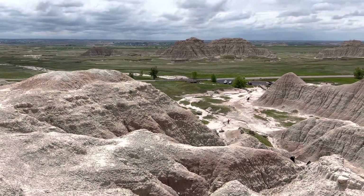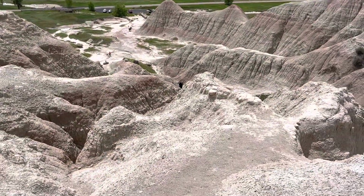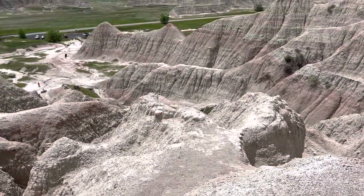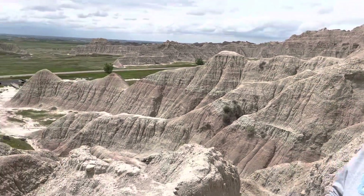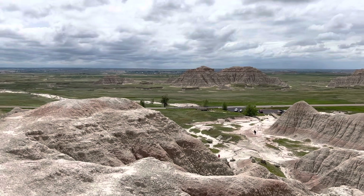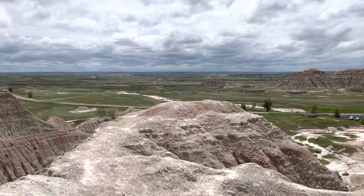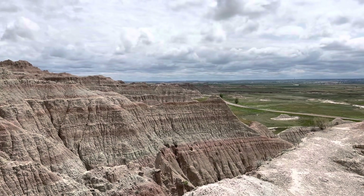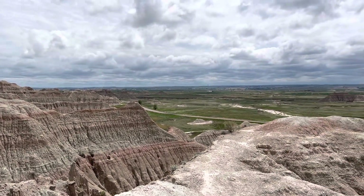Hey guys, we just climbed up this trail — it's pretty smooth and slippery actually with all those little loose dusty rocks. We just came up towards the Castle Trail and it's pretty steep up here. We're only a little ways up; this is actually a three or four mile hike and we just kind of came to the beginning of it.